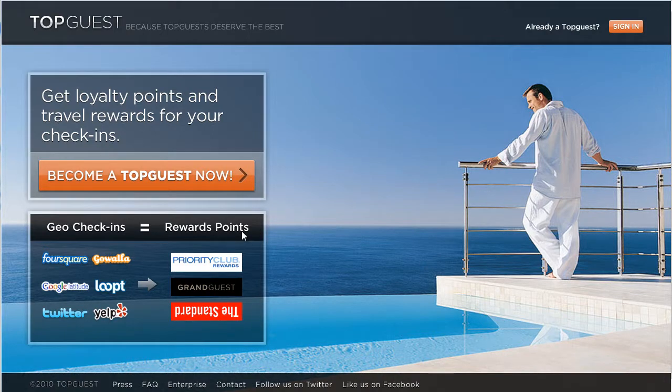Topguest.com is a site that lets users check in with regular geolocation check-in apps like Foursquare and Gowalla, and then convert those check-ins into reward points at select locations. For example, checking in on Foursquare at the Standard Hotel lets you earn a reward point in the Standard's reward and loyalty system.